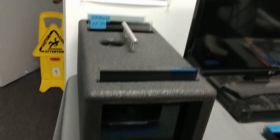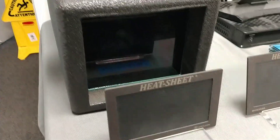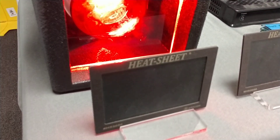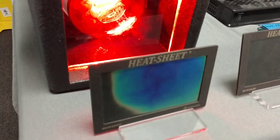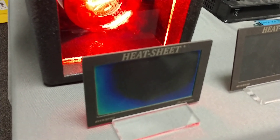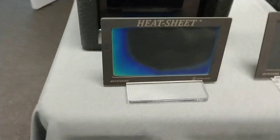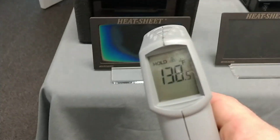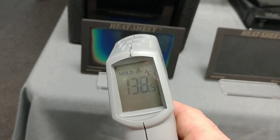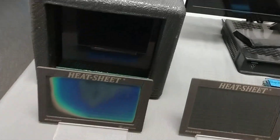We also have super high heat rejection residential and commercial window films. After counting to 10 on the entry-level dyed film, we went from 79 degrees to 138.5 degrees.